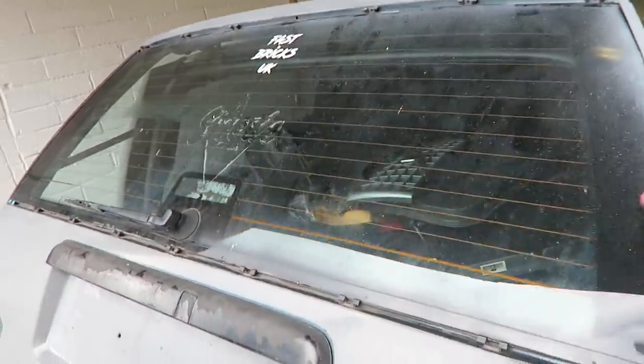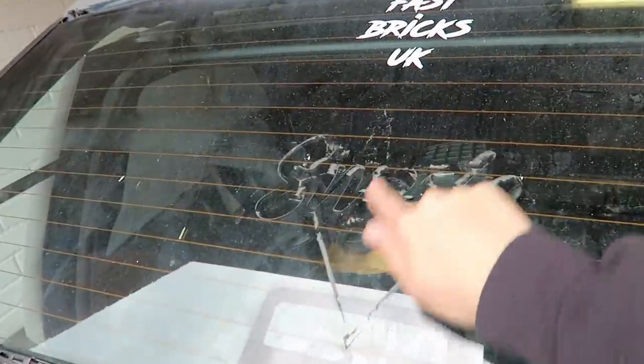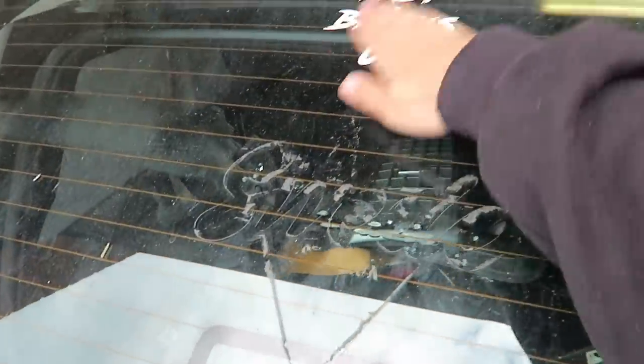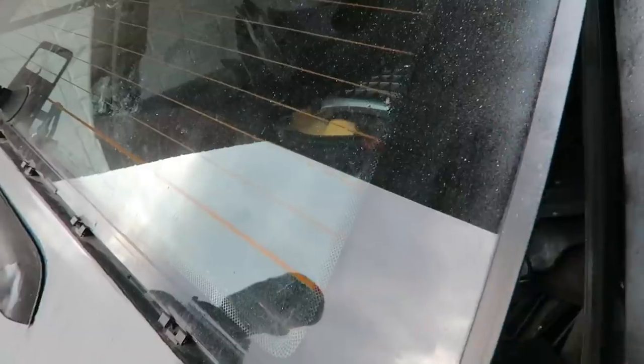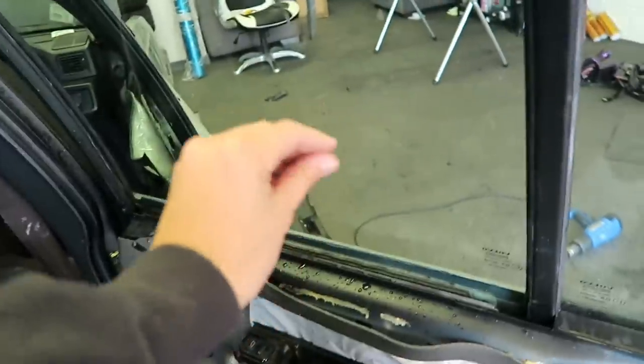Here's the back window with the tint taken off — look how mean it is. You've still got leftover glue from stickers. All these stickers are going to come off because we've got overspray here. So this is going to be a spicy transformation — it's going to be the cleanest glass you've ever seen.